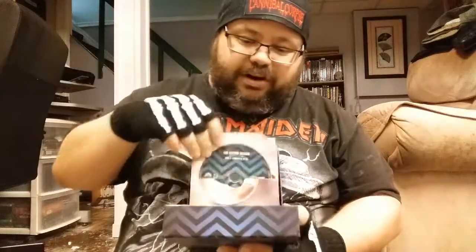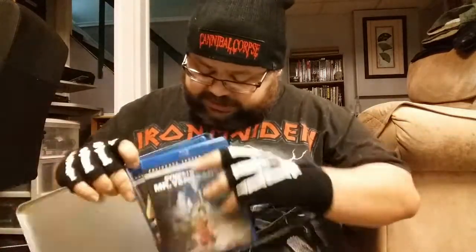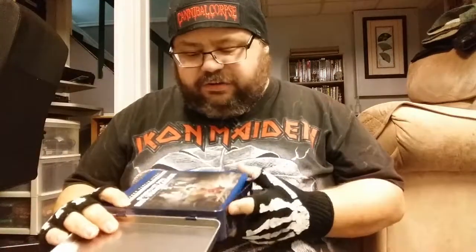Getting more into box sets, we got Twin Peaks: The Entire Mystery. I've always liked this particular release with all the different packaging - I'm kind of a sucker for different packaging. Then we got the Vengeance Trilogy from Tartan. This particular release has all the Blu-rays. I know they did another value package from some other company, but if you're a fan, you go for this one - it costs more but it's worth it.